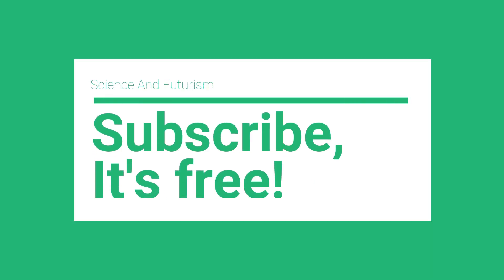That's all for today's video. If you like the content, do consider subscribing to the channel. Thanks for watching and have a nice day.